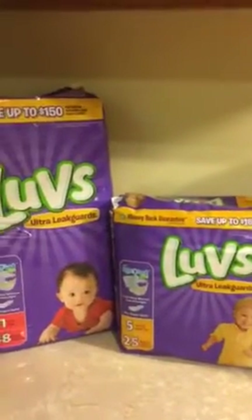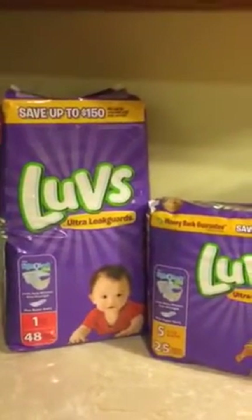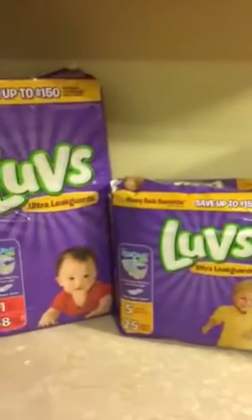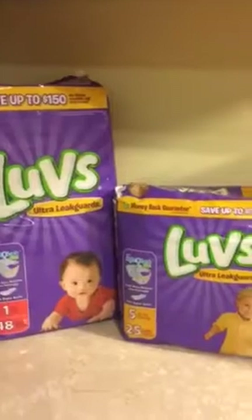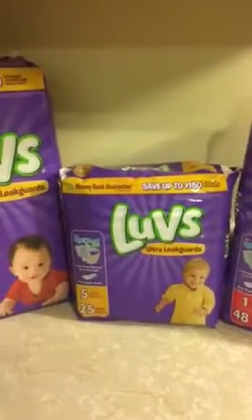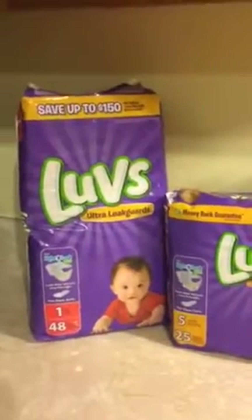They have many different sizes, but these are the sizes I needed to get because I couldn't find newborn — I didn't see any newborn, I saw size one and up. So I just went ahead and got the size ones and the size fives.